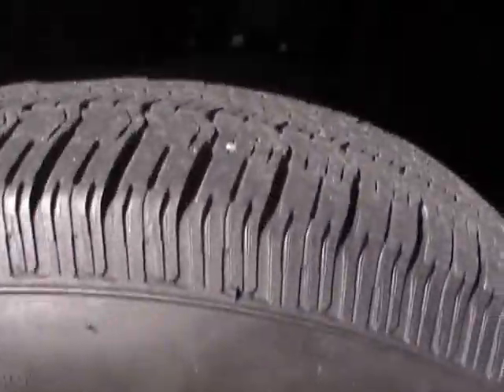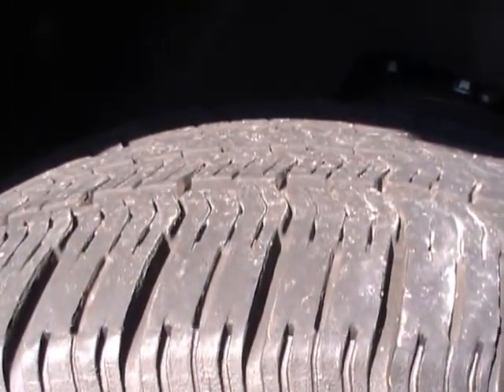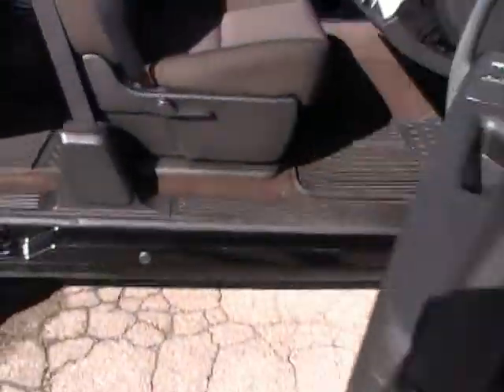Chrome-clad steel wheels with 17 Series Goodyear Wrangler STs — a big tire package.